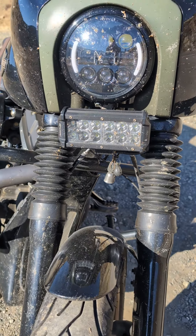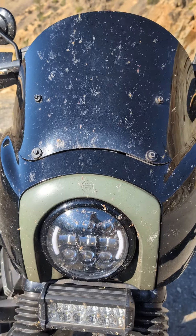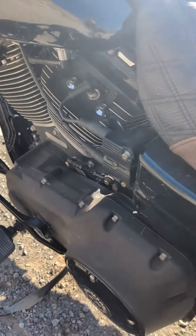She doesn't get washed very often, but that's because she gets rode very often. I love this bike, and I plan on keeping this bike forever.